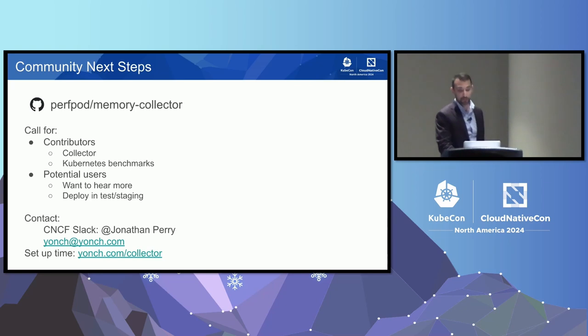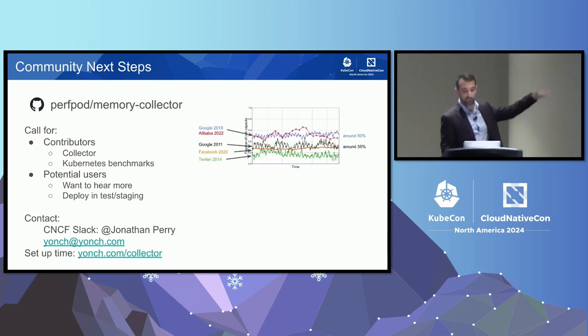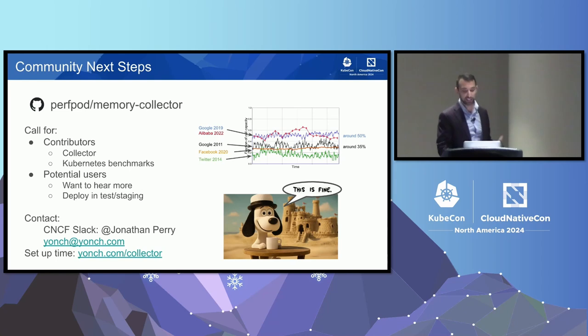To finish: I hope we can drive the community to better efficiencies and lower tail latencies, and really allow the performance work that engineers do to shine through. Thank you for coming — I think we have time for a couple of questions.